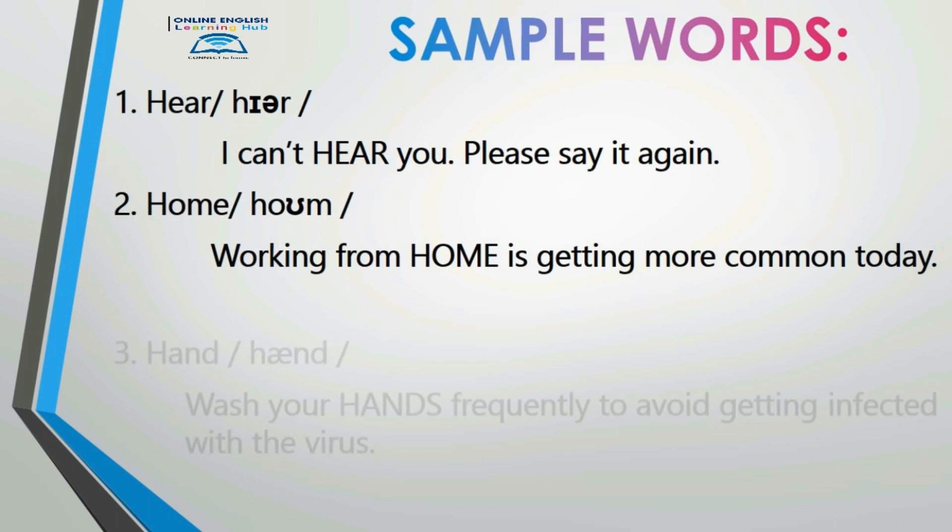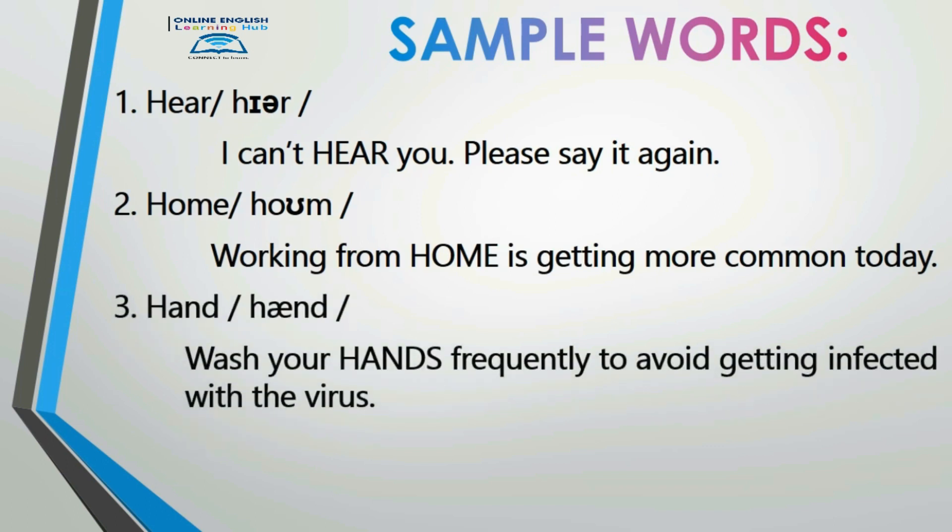Number three: 'hand.' Wash your hands frequently to avoid getting infected with a virus. 'Hand.' Wash your hands frequently to avoid getting infected with a virus. Good job!